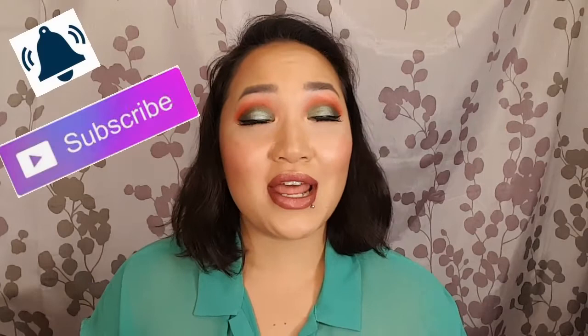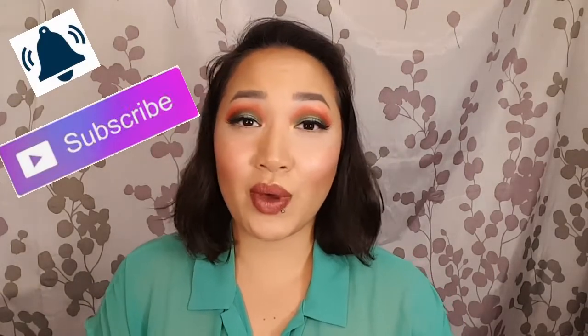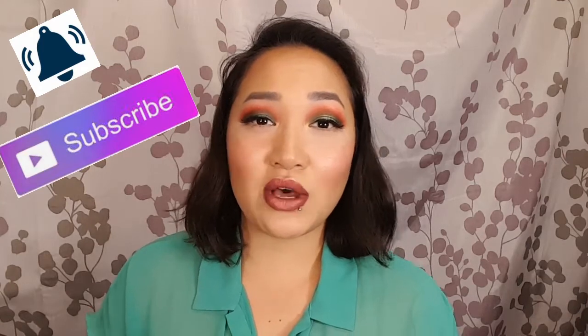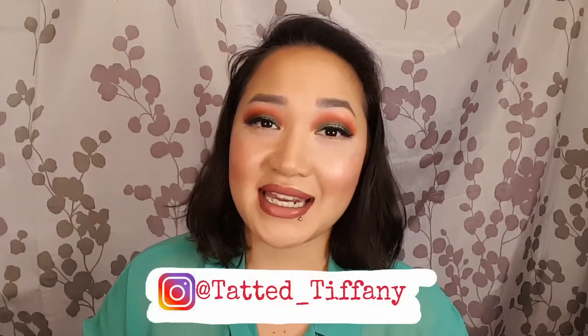Before we get on to the video, I do upload every Monday and Friday with bonus videos on Wednesdays. Also right now I am having a giveaway going on until June 29th, so I'll have that link down below. Check me out on Instagram at Tatted Tiffany where I post life updates, fitness updates, and makeup updates.